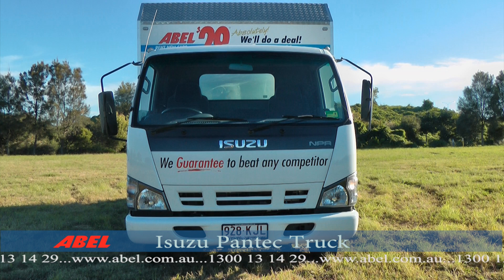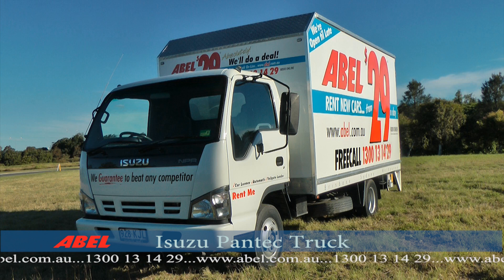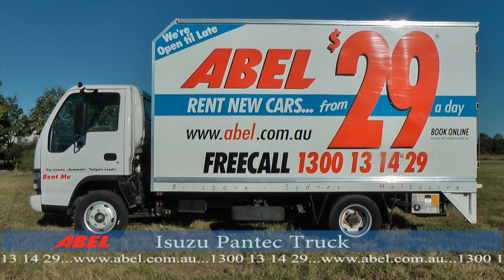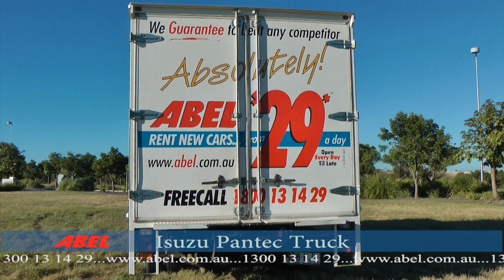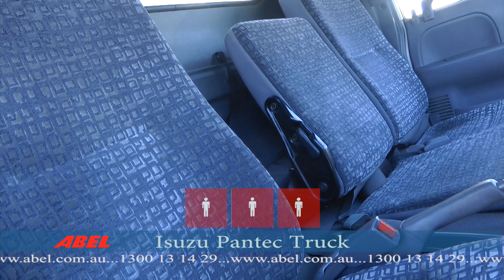Able Trucks are a great way to transport bulk items, whether it be for moving home, office, or anything else you can think of. They're easy to use and operate, and give everyone the opportunity to make big savings on the cost of removalists and heavy transportation costs. Able Trucks are licensed to seat up to three passengers.